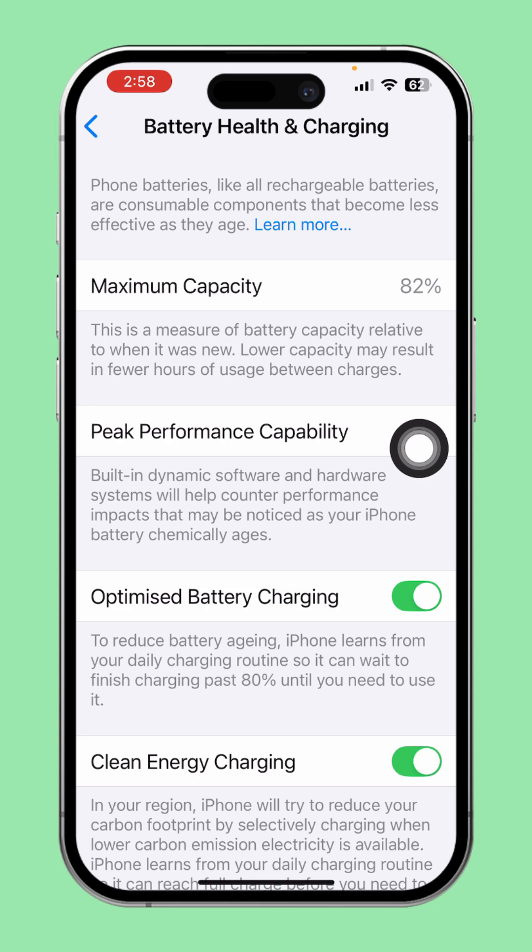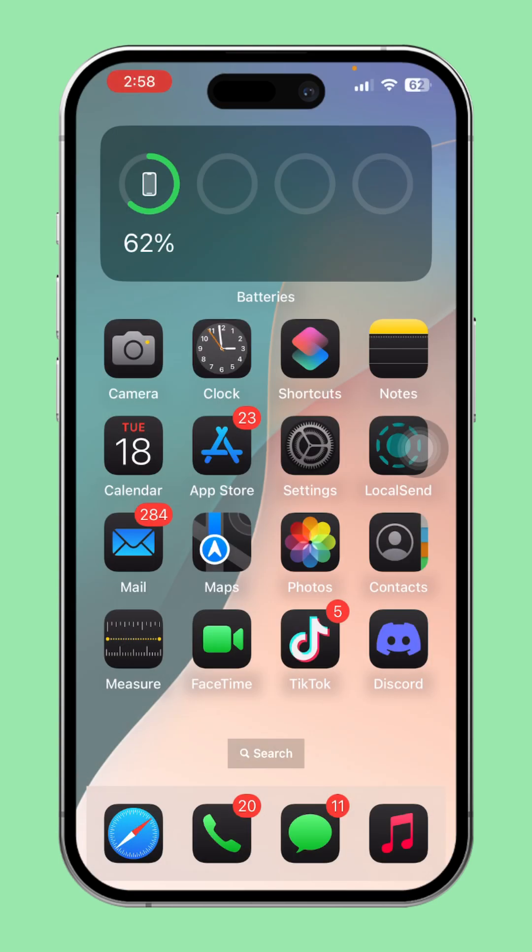Now compare this number to what you saw in the battery checker. If both numbers are the same, it might mean your battery is still in good health and hasn't been tampered with. By following these steps, you'll have a clear idea of whether your iPhone's battery has been boosted or modified. I hope these tips help — let me know if you've got any questions or if you found this useful.